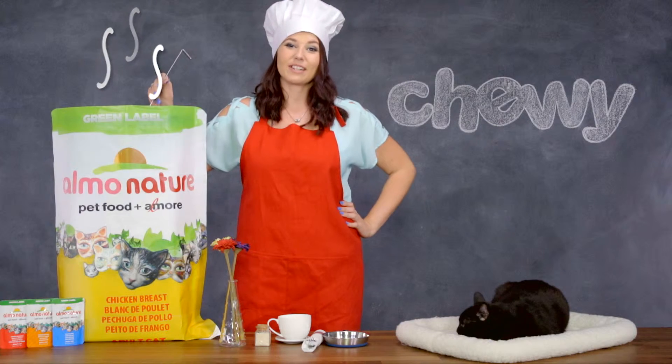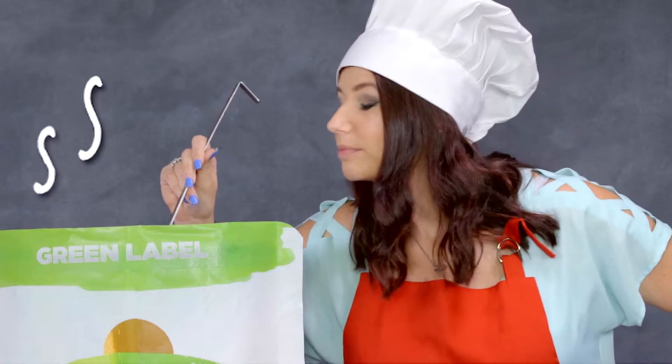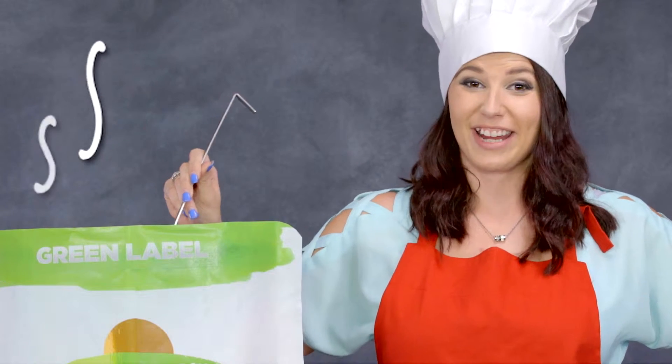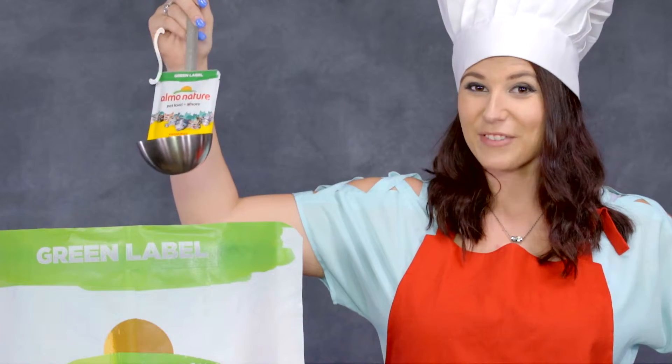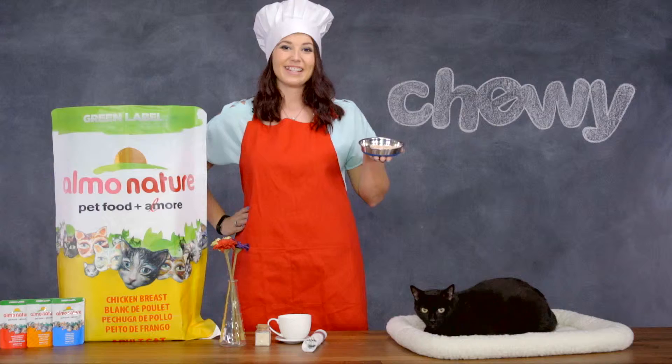Green Label uses a cooking method that takes place right in the pouch. Smells great. This locks in the broth which adds more flavor and nutrients for your cat. Dinner is served.